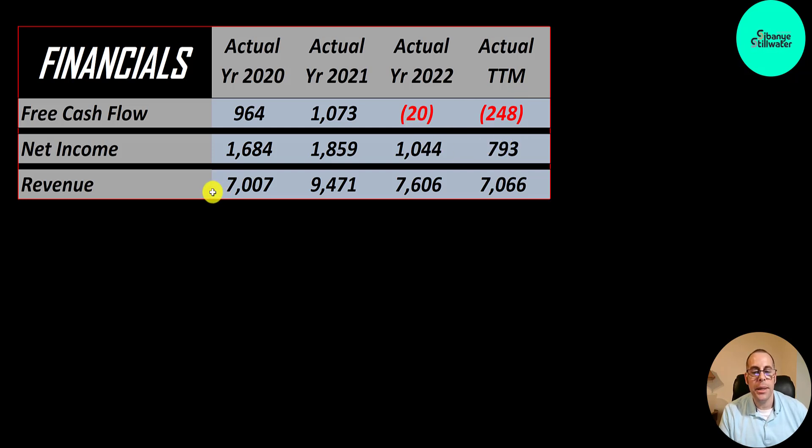Revenue, which is the sales for the company, is pretty much flat from 2020 to the trailing 12 months. It did increase a lot in 2021 to 9.5 billion but came right back down. They produce lots of metals: platinum, palladium, rhodium, gold, and a bunch more. So their revenue should be fairly consistent with the price of the underlying commodity. When we look at the stock price later I'll overlay the commodity onto it to see if it tracks or not.